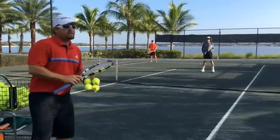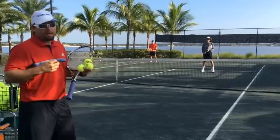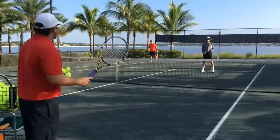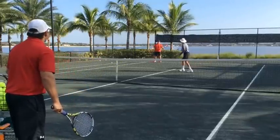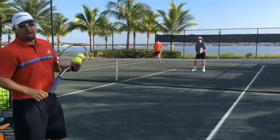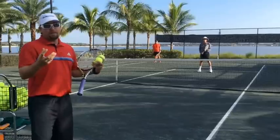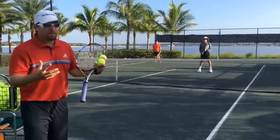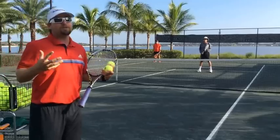First of all, what we're going to look at is what not to do when that short ball comes across the net. So what happened there typically happens in a match. That short ball comes across, the net person kind of stutters and looks for it, the baseliner stutters and looks for it. They both want the ball, but no one actually goes to it.